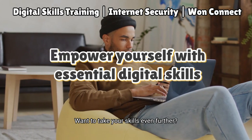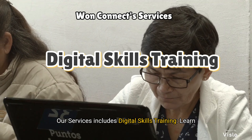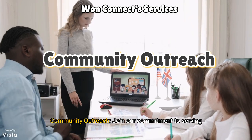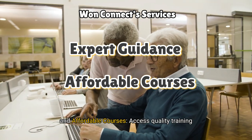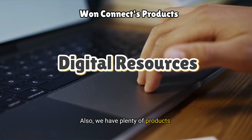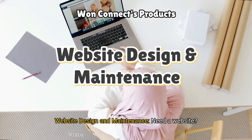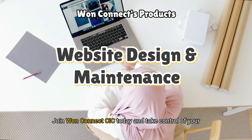Want to take your skills even further? Empower yourself with essential digital skills that can unlock new opportunities. Our services include digital skills training — learn everything from basic computer skills to advanced digital marketing strategies — community outreach to serve underserved communities, expert guidance from experienced trainers, and affordable courses so you can access quality training without breaking the bank. We also have digital resources you can download, including e-books, templates and other valuable resources, as well as website design and maintenance. Join OneConnect CIC today and take control of your digital journey.